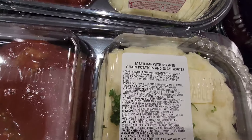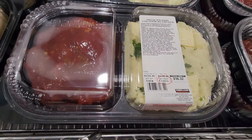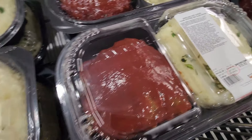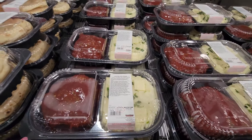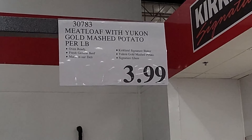Next is a returning item — the meatloaf with mashed Yukon potatoes. This always looks so good but I think I'm the only one in my family who likes meatloaf, so I never buy it because I don't think I could eat it all. This is also priced per pound at $3.99 a pound.